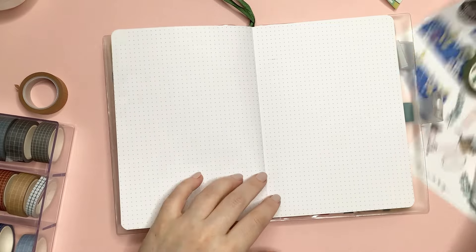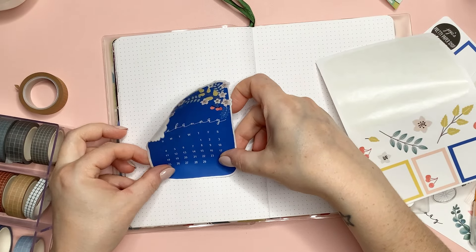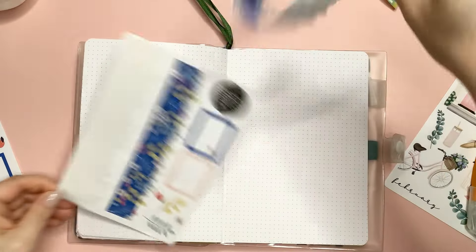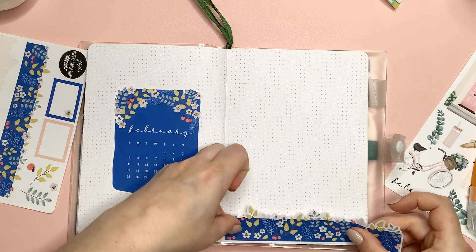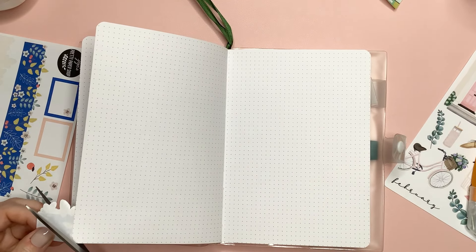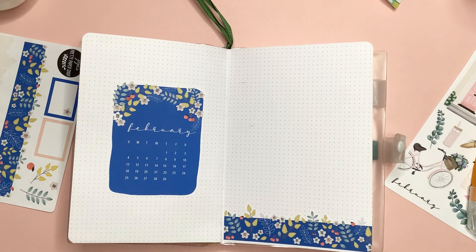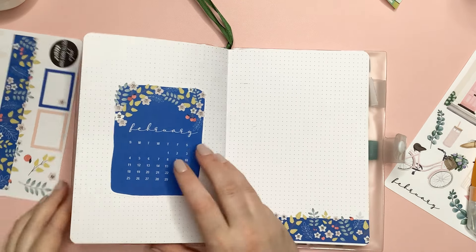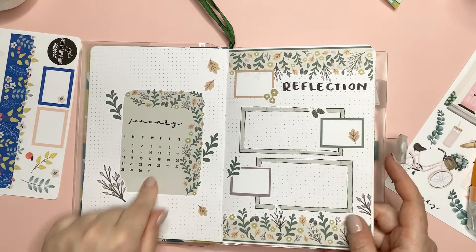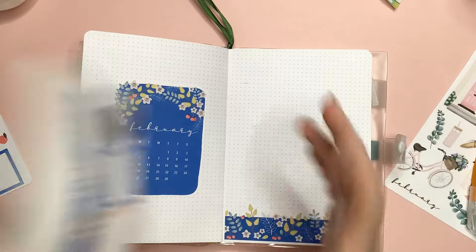Now we're going to the February page. The February page will be super simple — I have the February calendar in the middle, and then on the other side is where I'm going to do the reflection page, very similar to how I did January. The reflection page will have some memories-type content, while the journaling page is for deeper journaling about what's been going on during the month. Looking back at January's setup: I have the calendar, washi on both the bottom and top, 'Reflection,' and some boxes.